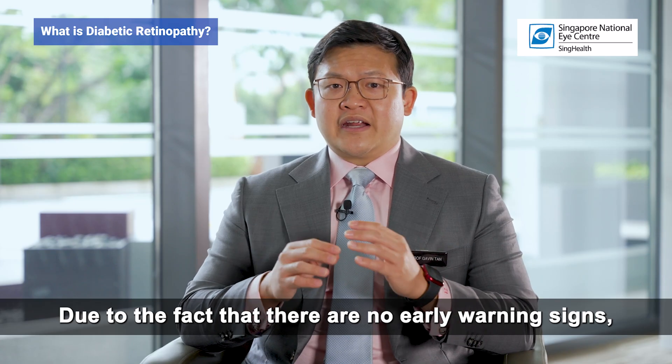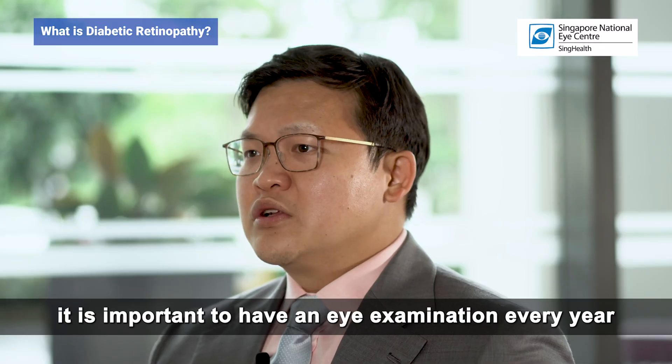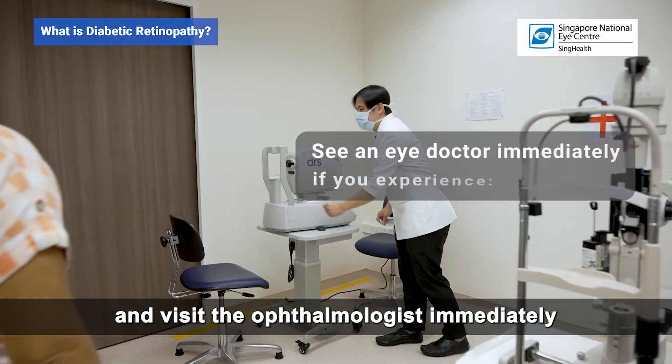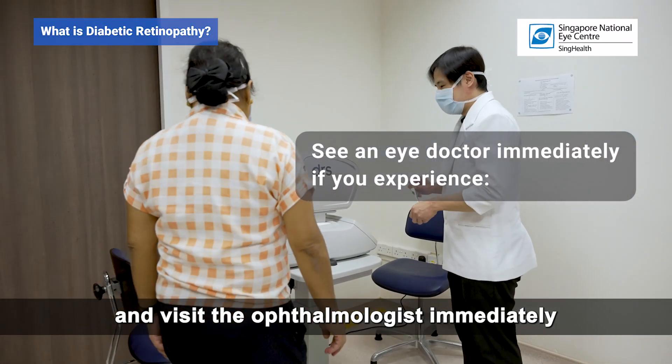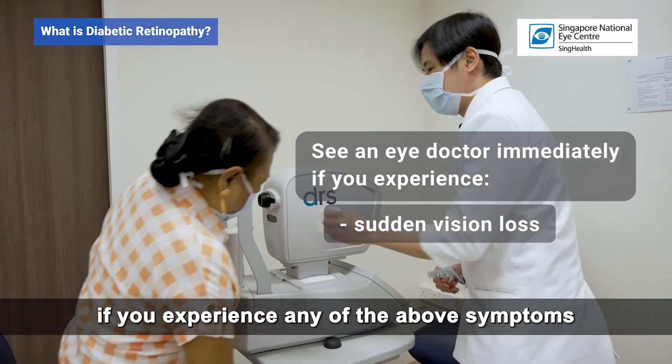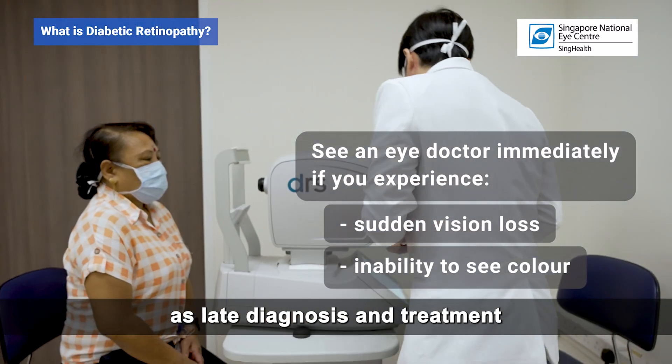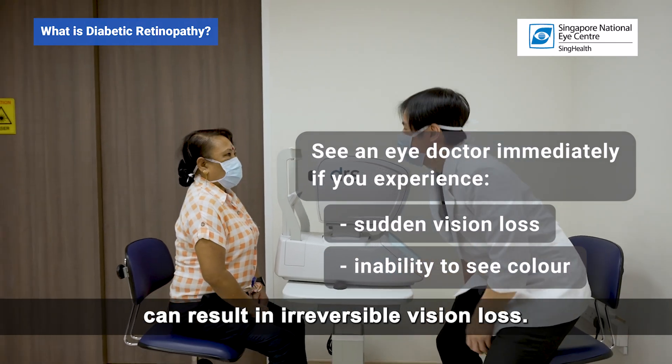Due to the fact that there are no early warning signs, it is important to have an eye examination every year and visit the ophthalmologist immediately if you experience any of the above symptoms, as late diagnosis and treatment can result in irreversible vision loss.